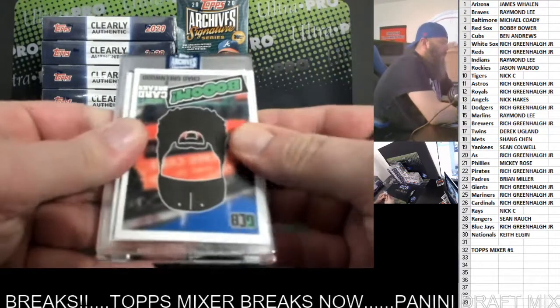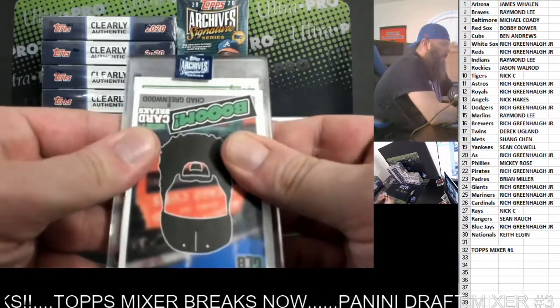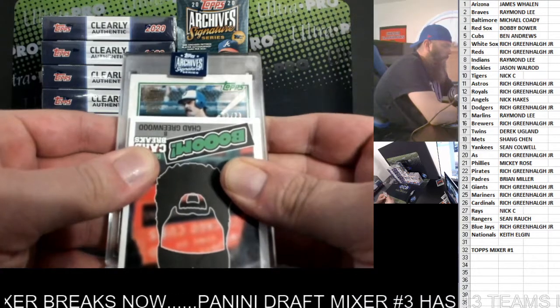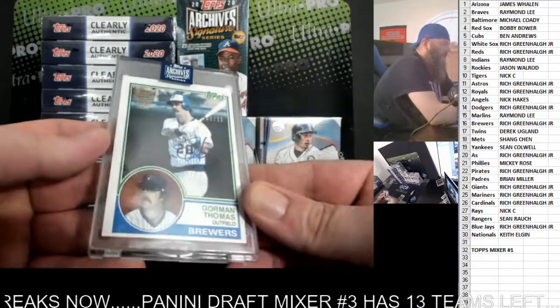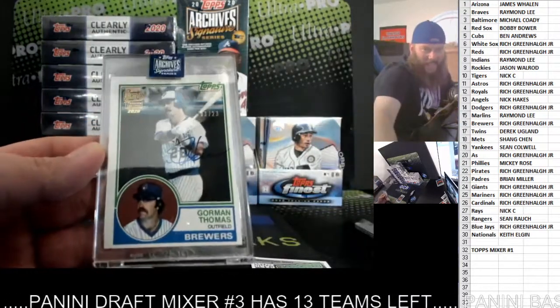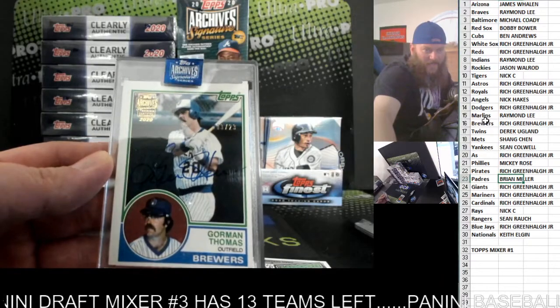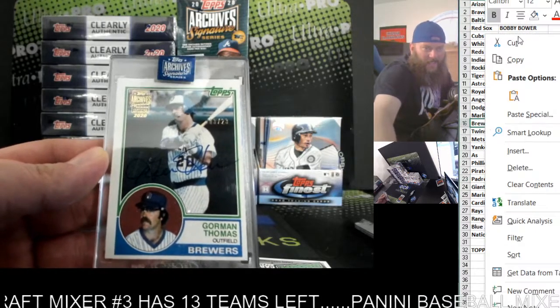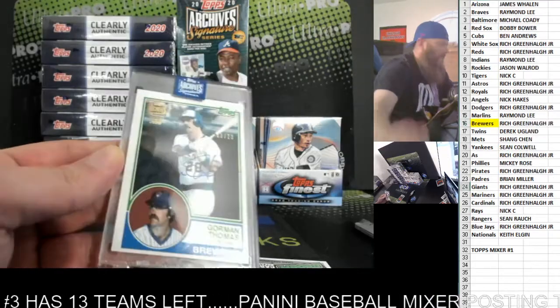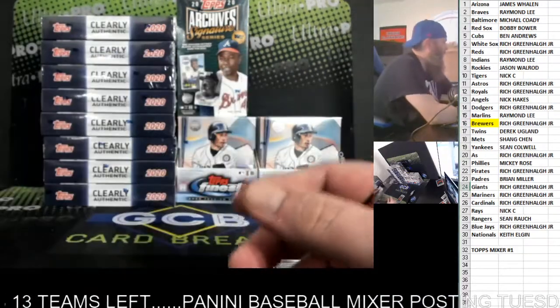First card - another Gorman Thomas to 23. Wow. Is there anything else in this stuff besides Gorman Thomas? 3 out of 23. Rich, 3 out of 23 on that one.